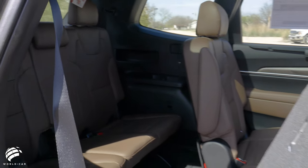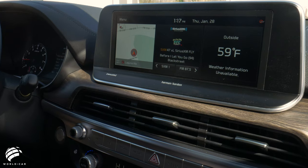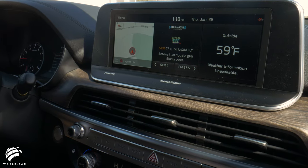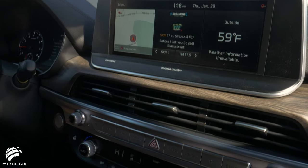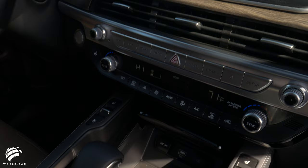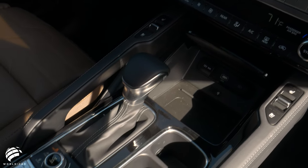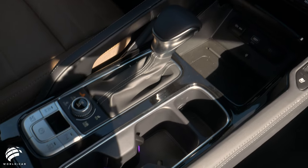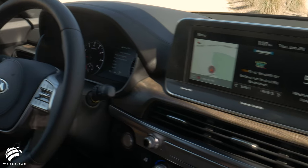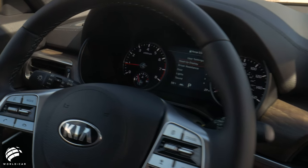Even the base level trim on the Telluride will bring you many convenient features. Standard offerings include an 8-inch touchscreen with rear camera display, Apple CarPlay and Android Auto, Smart Key with push-button start, rear passenger air conditioning, 18-inch alloy wheels, a leather-wrapped steering wheel, and Smart Cruise Control with Stop and Go.